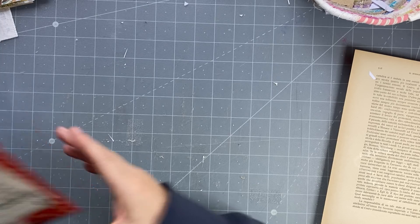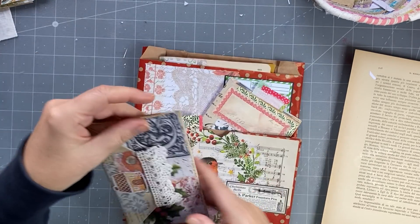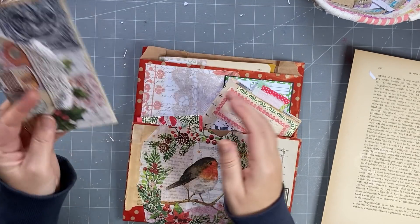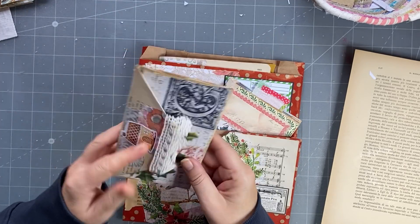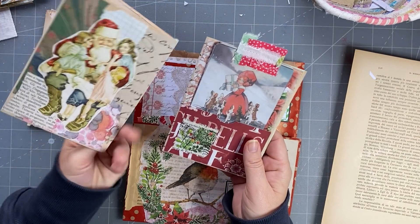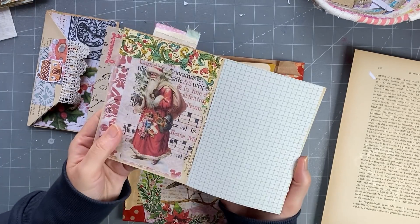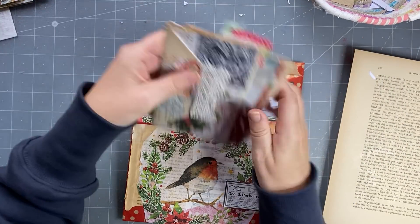So we have this here. I still have to finish decorating this. We have our little bits and pieces in here which I love. I need to put something in that pocket in there, and these I think are done. That was the front and then that's the back, so they go in that pocket there.